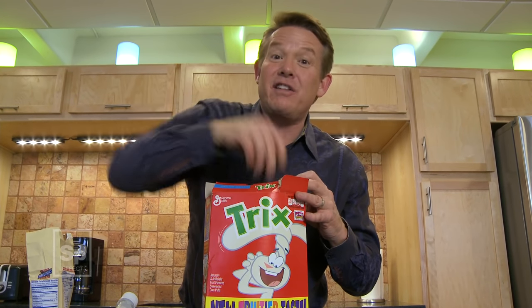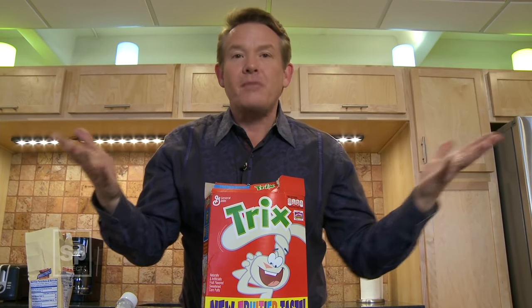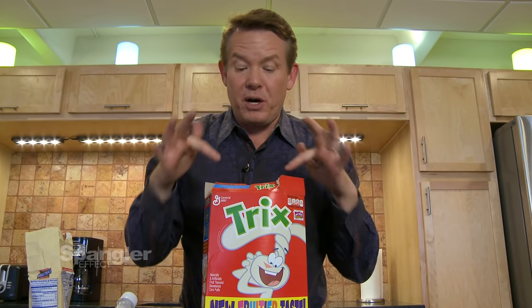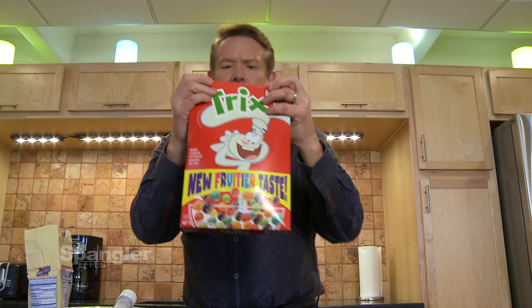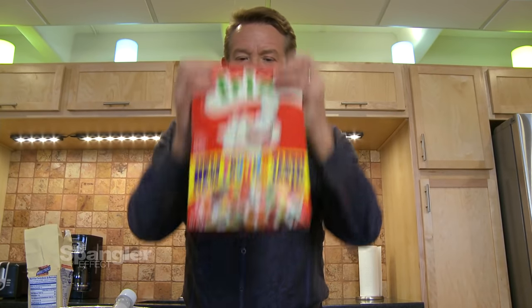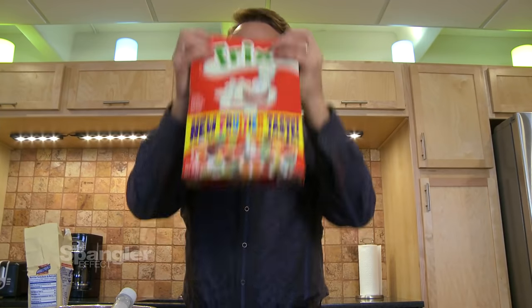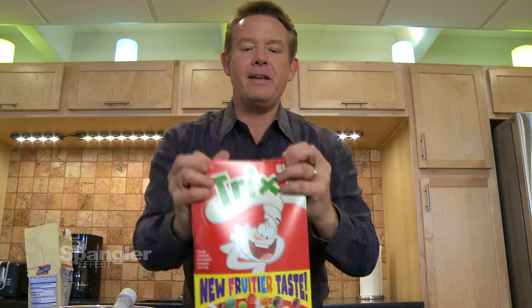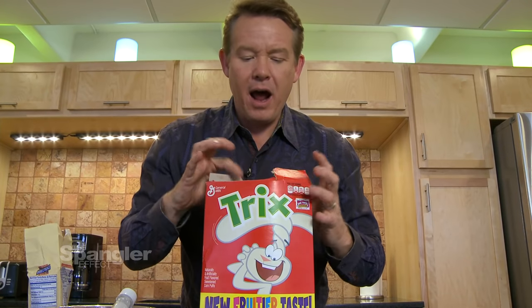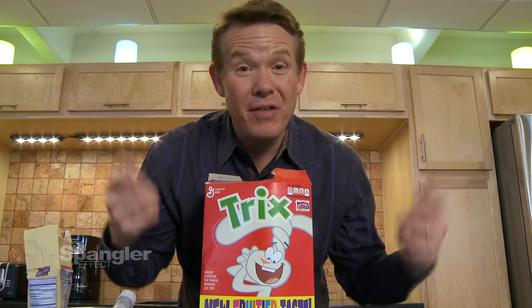Didn't you hate it when your brother or sister would take their grimy little hands and dig through everything to the very bottom to get the toy surprise? Of course, you can make the toy surprise show up at the very top just by the way you shake the box. If you have the box like this, you take it and shake — working it up like this. Shouldn't take many shakes. And there it is — toy surprise at the top. And you thought this wasn't going to be useful.